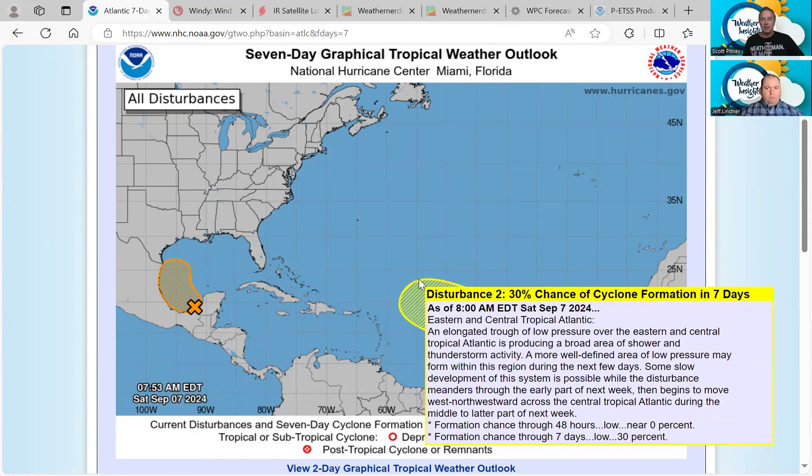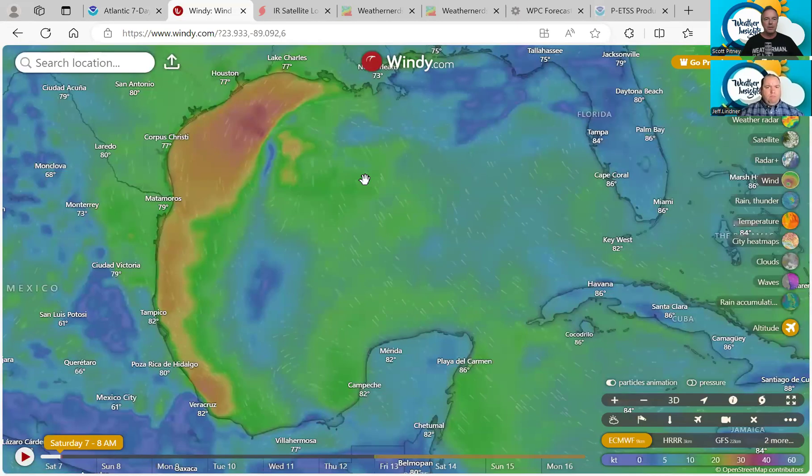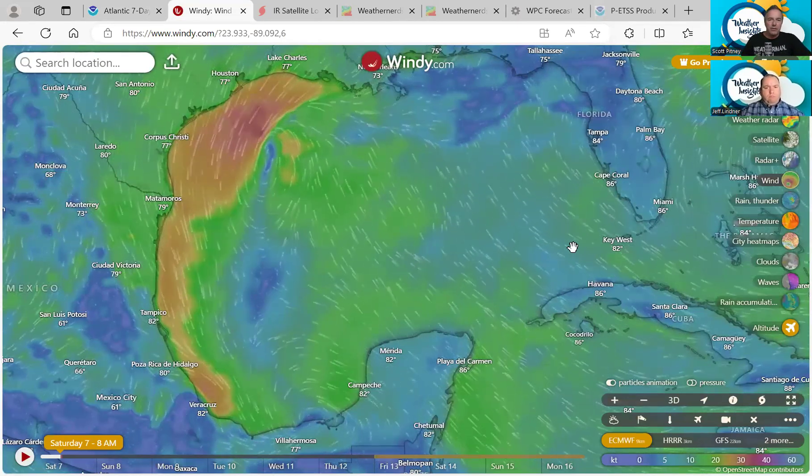We also have a system in the Southern Atlantic Basin that has a 30% chance of development over the next seven days. Not as many things to look at, but certainly this one in the Gulf is worth taking a look at with the surface winds.